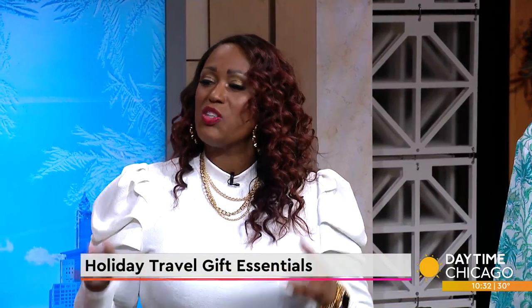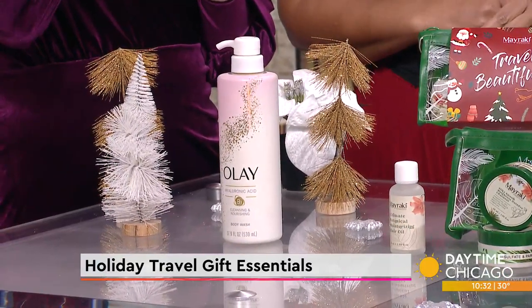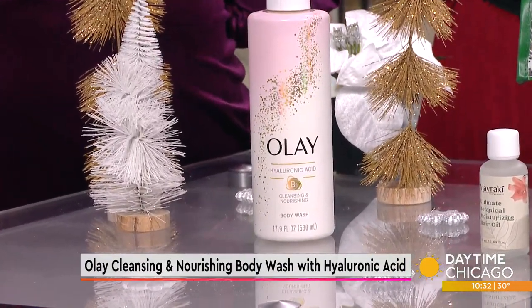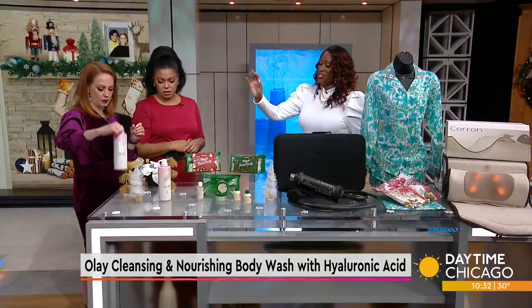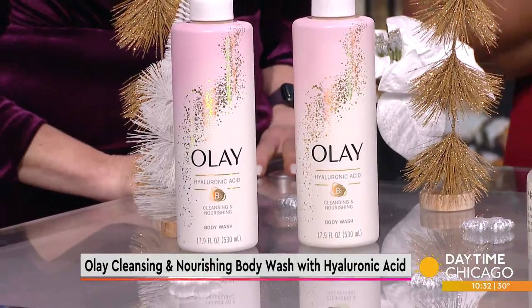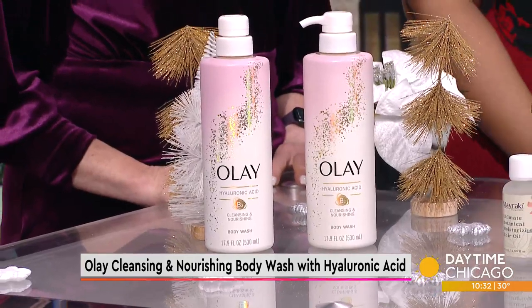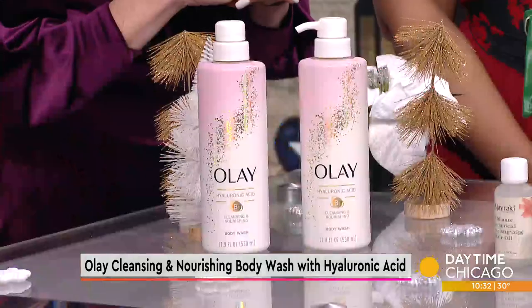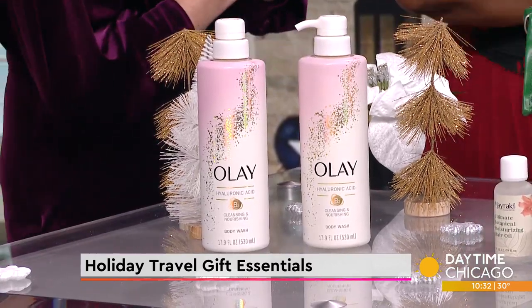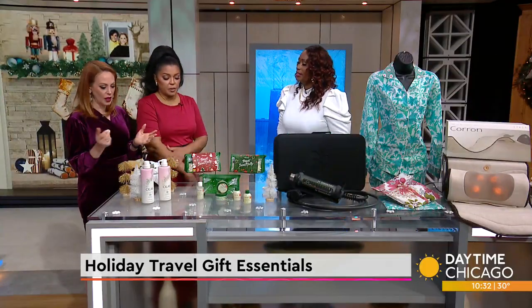Starting with Olay Body Wash with Hyaluronic Acid. This is perfect for travel essentials because if you're traveling to cold weather, say goodbye to dry and flaky skin — that smells so good — and hello to moisture. This is infused with 10 layers of deep moisture to help hydrate the skin and keep you hydrated throughout the day. You can purchase it at any major retailers. It's really good for those going to, like, Colorado, or staying in Chicago where you have some hard water. It's going to keep that skin smooth.